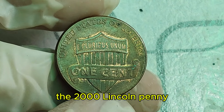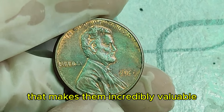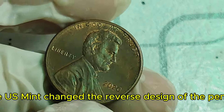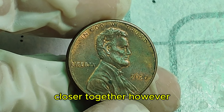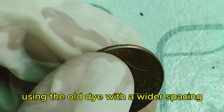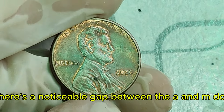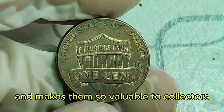The 2000 Lincoln penny, at first glance, looks like any other. But a select few have a unique error that makes them incredibly valuable — known as the wide AM variety. In 1993, the U.S. Mint changed the reverse design of the penny, spacing the letters A and M in 'America' closer together. However, in 2000, a small number of pennies were mistakenly struck using the old die with a wider spacing. The A and M in 'America' are almost touching on regular coins, but there's a noticeable gap between the A and M on wide AM coins. This minor detail is what sets them apart and makes them so valuable to collectors.